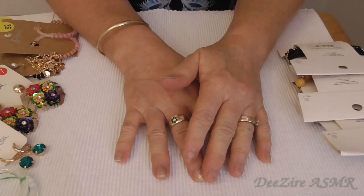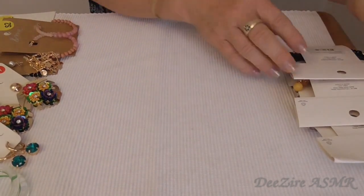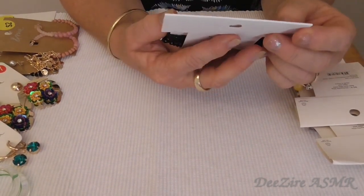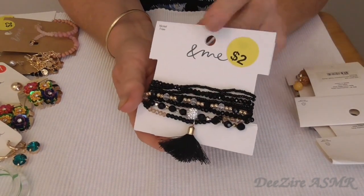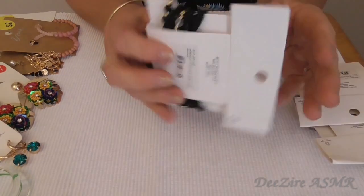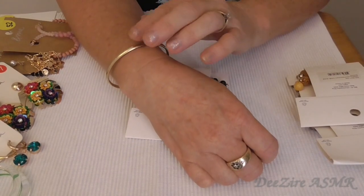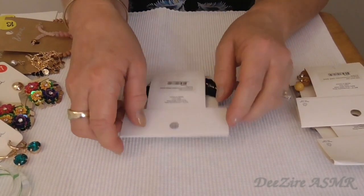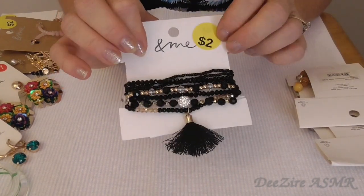So now the bracelets — let's see what I've got. I might have to cut these open. So again, all two dollars. This one was normally nine dollars. This spangle is what I wear most days, but I want to start wearing a lot of different bracelets because I do love them.